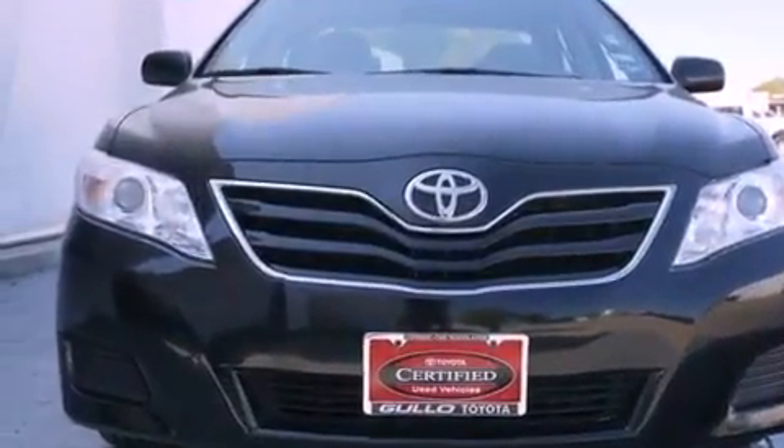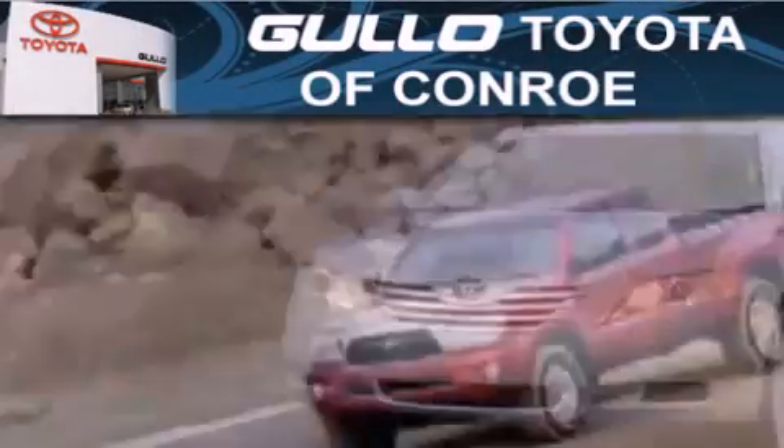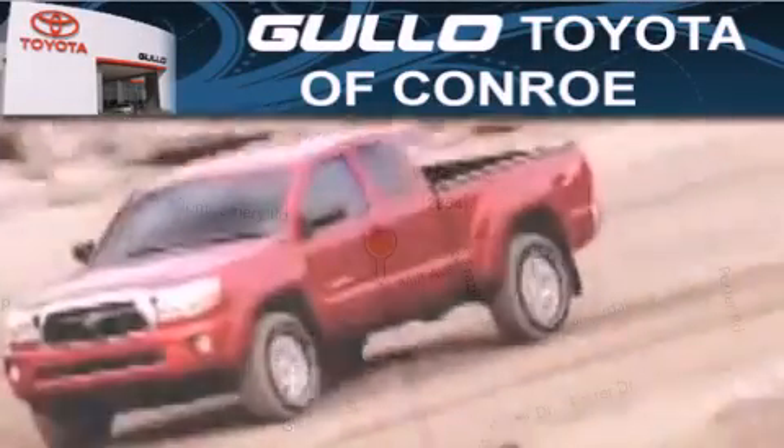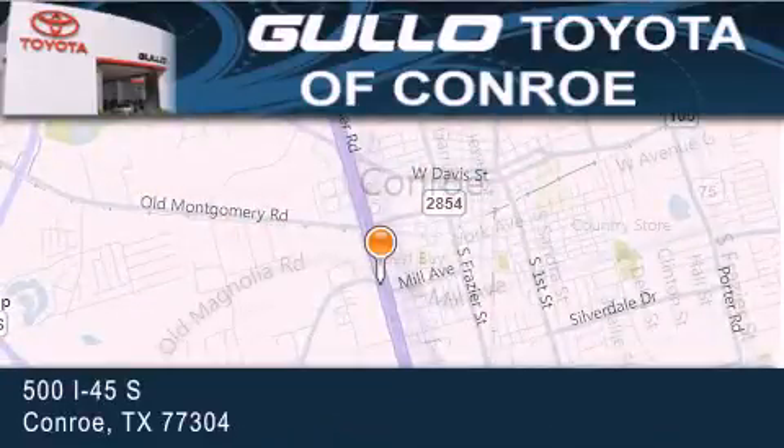Contact us today and schedule your opportunity to see this automobile in person. Golo Toyota is located at 500 I-45 South in Conroe. Our goal is to exceed all of your expectations to ensure that you'll return for future visits.